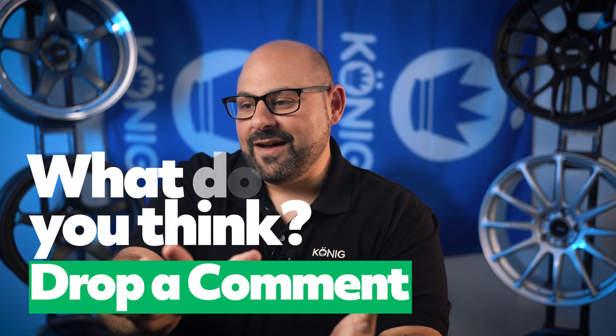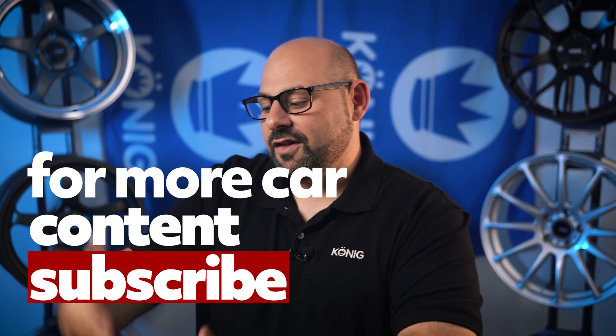Anyhow, my friends, that is it. Thanks for hanging out with me. If you find anything cool about this video or any other video, go ahead and throw a subscribe. We'd appreciate it. We'll catch you in the next one.